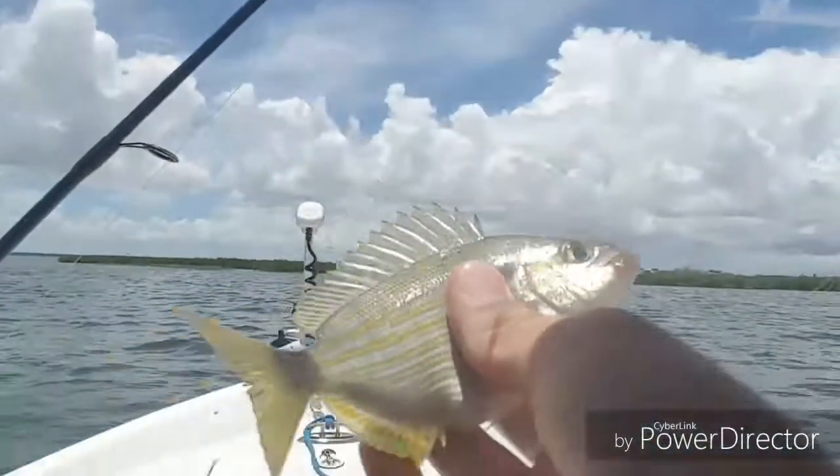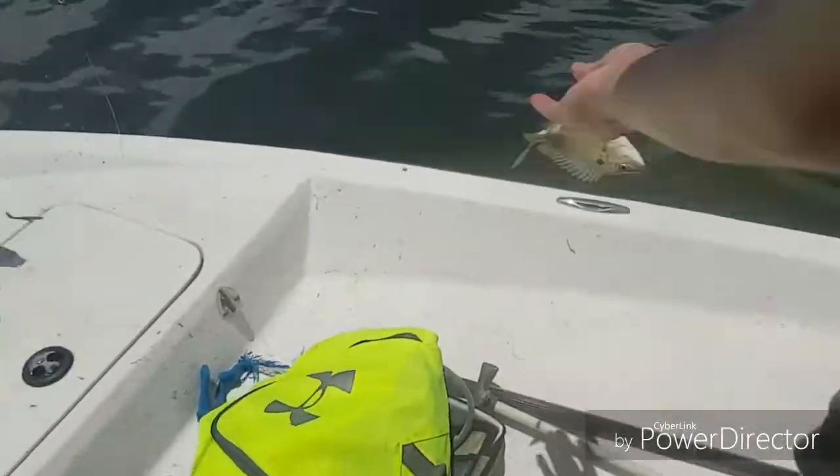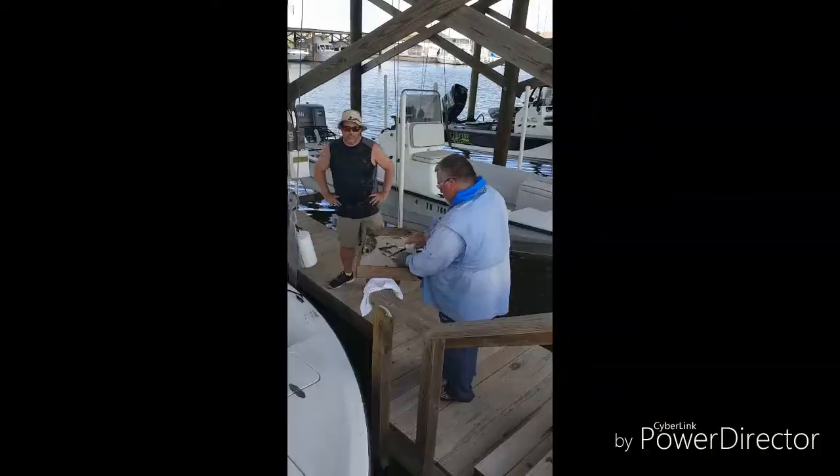Another little piggy perch here, and he's about to go back.